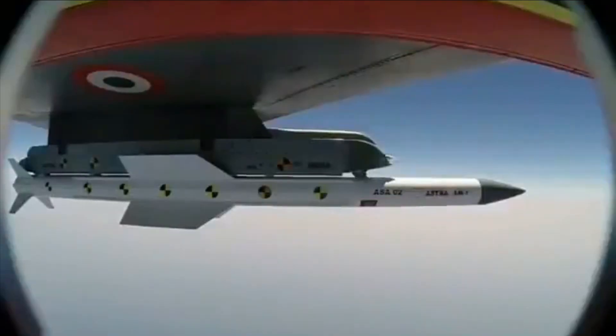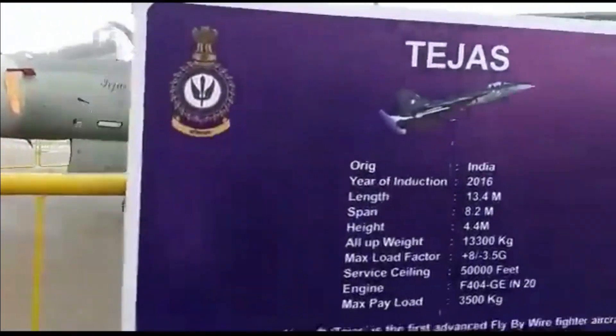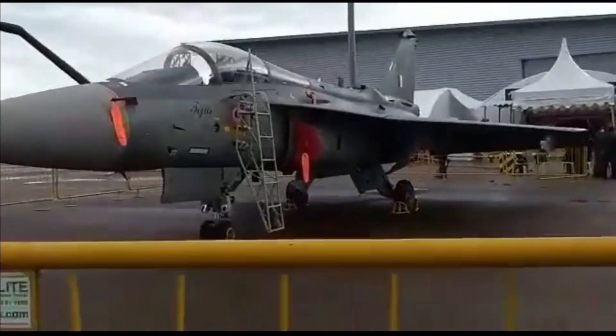Astra is a 110 km range BVR missile which is going to be the mainstay of fighter jets of the Indian Air Force. The missile is undergoing integration with LCA Tejas and has already undergone flutter and captive trials.